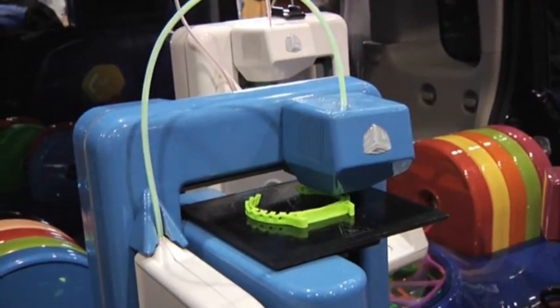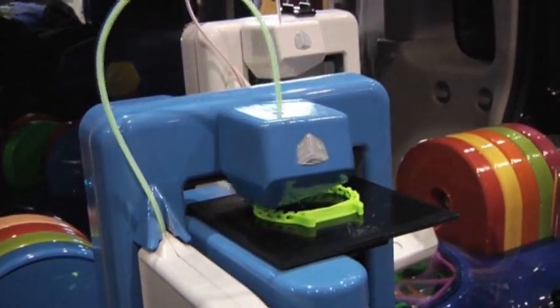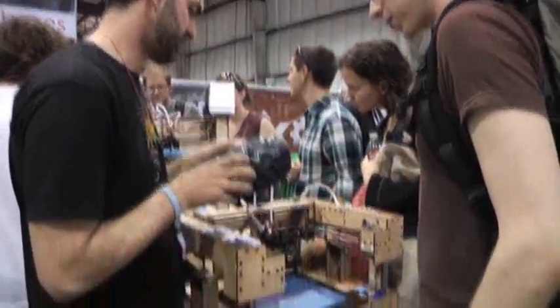But with new printers that cost less than $2,000, any one-of-a-kind creation can be done quickly and affordably. Now you can literally iterate a full model in one day, then do another one the next day, and another one the third day.